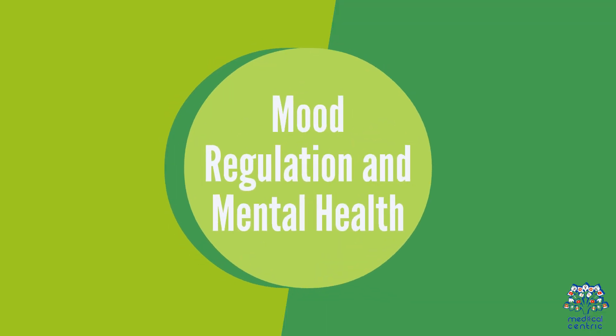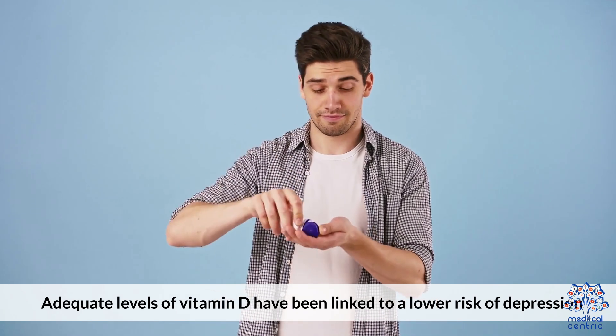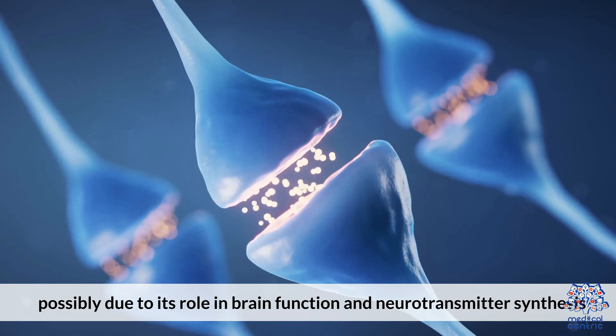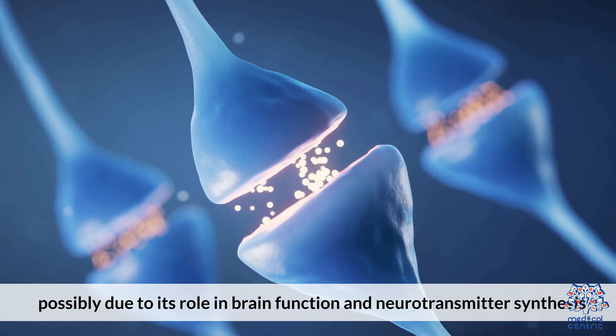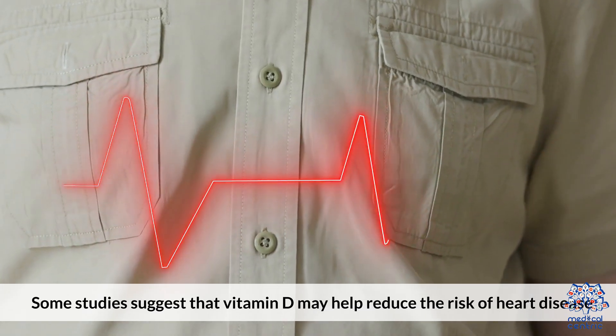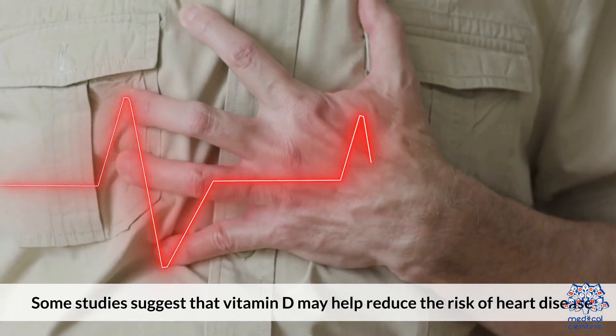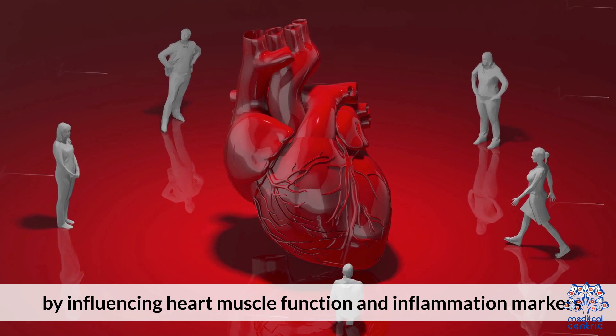Mood Regulation: Adequate levels of Vitamin D have been linked to a lower risk of depression, possibly due to its role in brain function and neurotransmitter synthesis. Heart Health: Some studies suggest that Vitamin D may help reduce the risk of heart disease by influencing heart muscle function and inflammation markers.